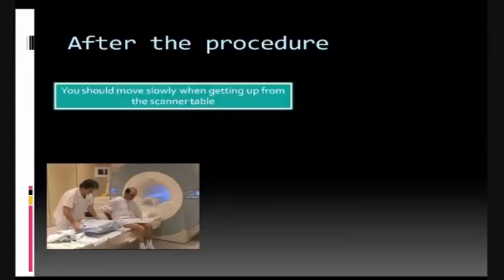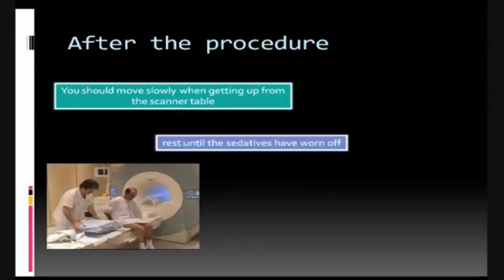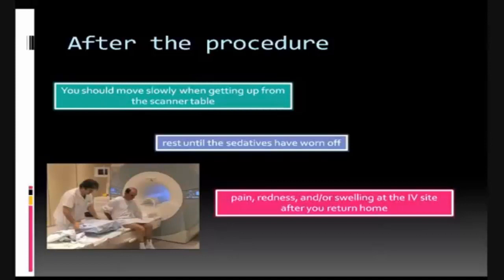You should move slowly when getting up from the scanner table to avoid any dizziness or lightheadedness from lying flat for the length of the procedure. If any sedatives were taken for the procedure, you may be required to rest until the sedatives have worn off. You will also need to avoid driving. If you notice any pain, redness, or swelling at the IV site after you return home following your procedure, you should notify your doctor, as this could indicate an infection or a type of reaction.